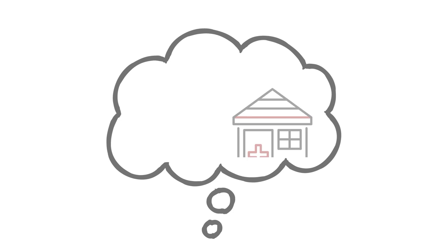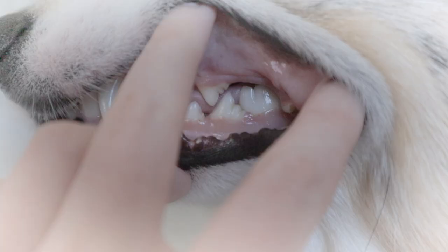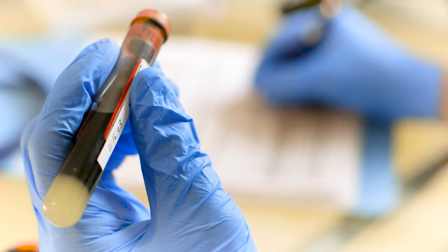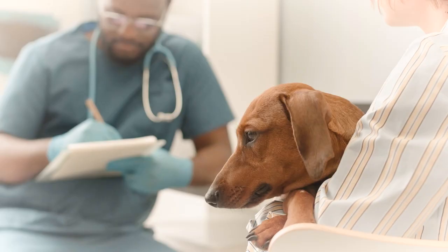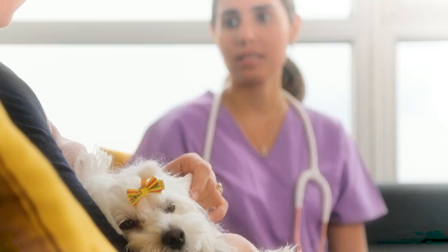Imagine this: you take your raw-fed pet in for their routine visit, and the vet compliments you on their beautiful shiny coat, their clean ears, pearly white teeth, and healthy weight. But when it comes time to do their routine blood work, your vet comes back into the exam room saying that some of their blood values are off — that your pet's blood work isn't normal and the diet might be to blame.